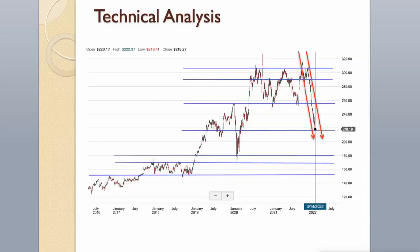Support levels are around $218 and $180. Strong support levels are around $170 and $150. Resistance levels are around $259 and $291. The next resistance level is around $307.